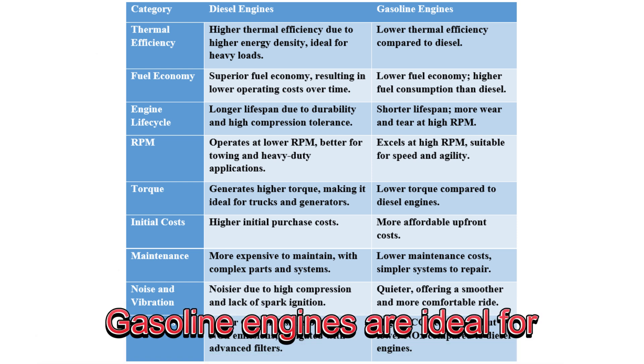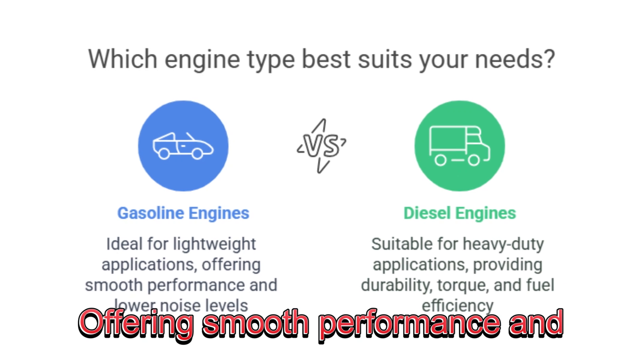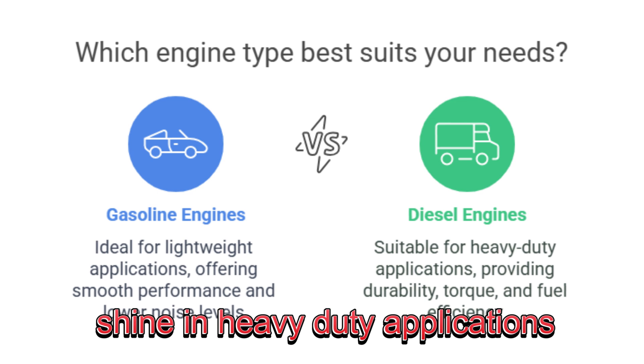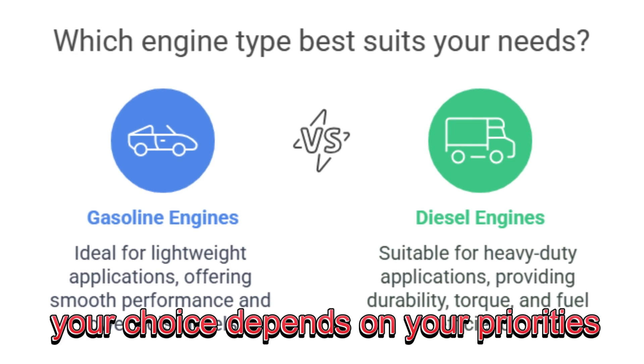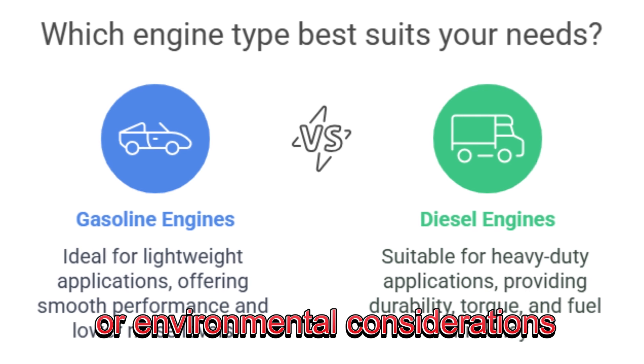Gasoline engines are ideal for lighter vehicles, offering smooth performance and lower noise levels. Diesel engines, on the other hand, shine in heavy-duty applications thanks to their durability, torque, and fuel efficiency. Ultimately, your choice depends on your priorities, be it cost, power, or environmental considerations.